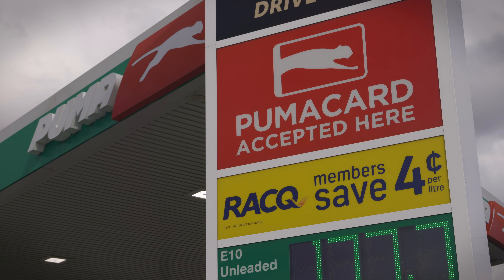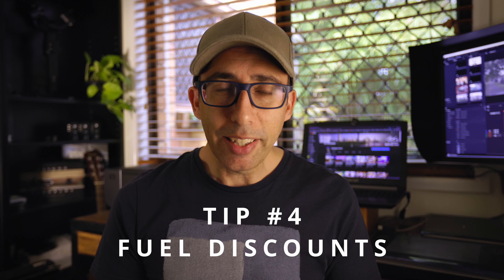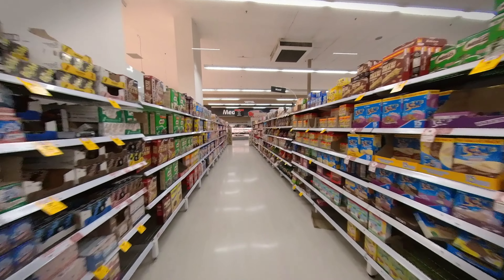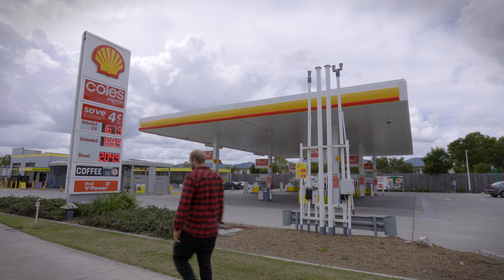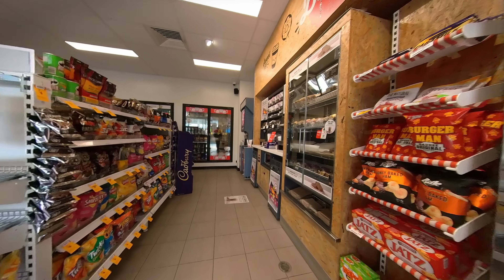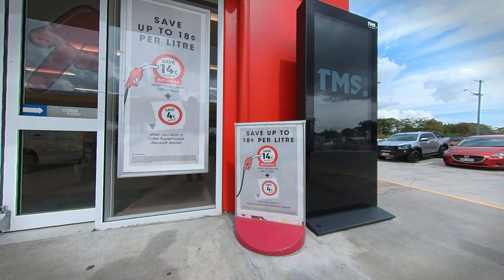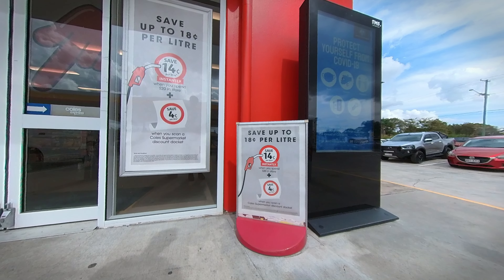That brings me to fuel, because RACQ members also get $0.04 off every litre of fuel they buy at a Puma or other participating service stations. And while we're on fuel discounts, you can save quite a bit by spreading out your grocery shopping across different outlets. If you shop at Coles and then take your receipt to a Shell Coles Express petrol station, you can get $0.04 off each litre of fuel. But if you spend $20 or more in the service station shop, then you can get a further $0.14 off per litre — that's a total of $0.18 off each litre of petrol.